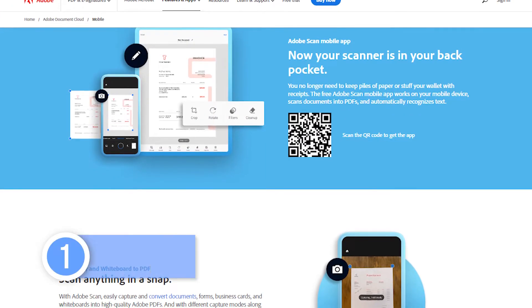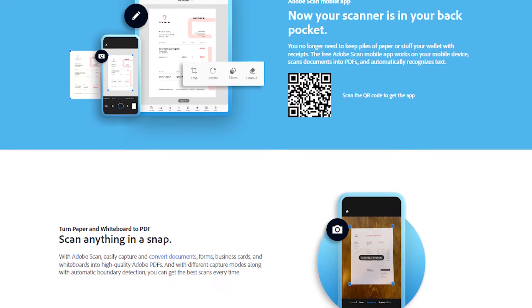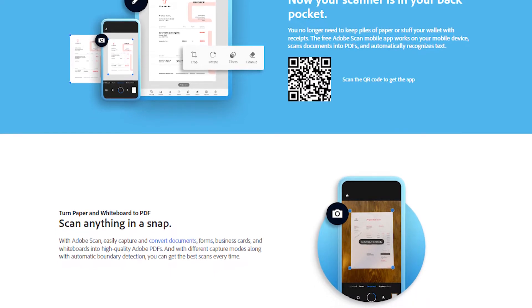Number one: Adobe Scan. If you need reliable text recognition as a PDF scan, this is your app. It doesn't do a whole lot else, but for a lot of folks, that's enough. And it integrates with Adobe Cloud. It's available for Android and iOS.